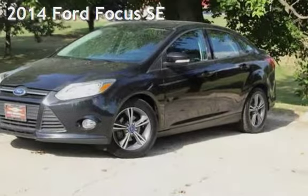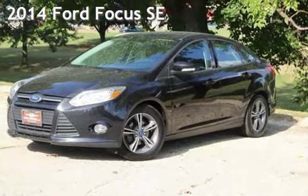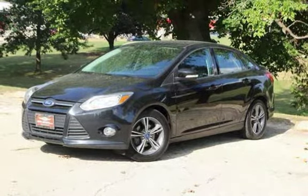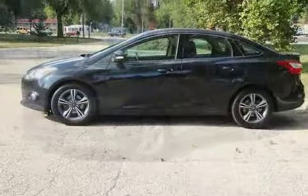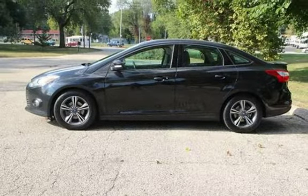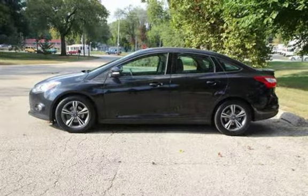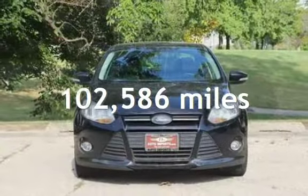Presenting a pre-owned 2014 Ford Focus SE. This four-door sedan has a four-cylinder, 2.0-liter i4 engine, with front-wheel drive and a five-speed manual transmission. This Ford has less than 103,000 miles on the odometer.